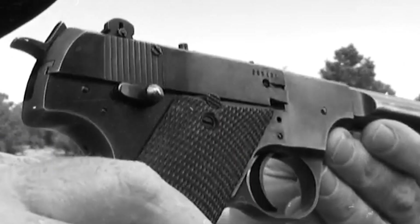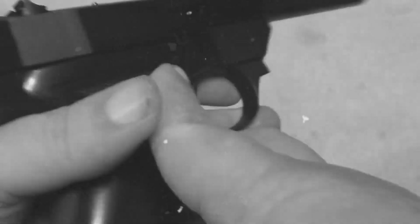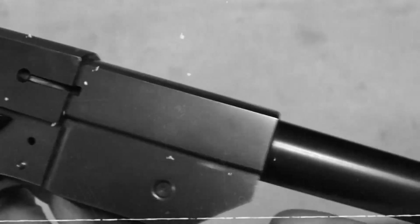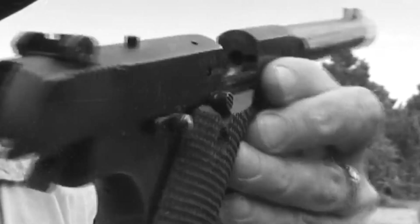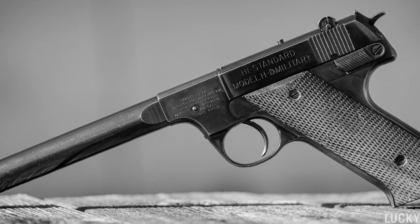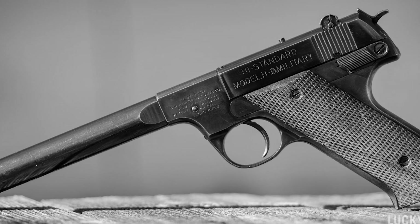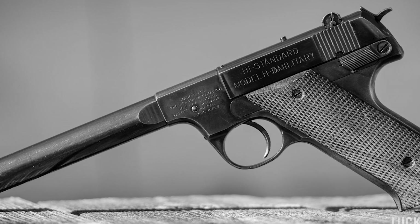This was the High Standard HDM, and if the story is accurate, it demonstrated why American intelligence considered this one of the most effective suppressed pistols of the Second World War. The weapon would go on to serve covert operations for decades, from Nazi-occupied Europe to the jungles of Vietnam to the cockpit of a U-2 spy plane shot down over Soviet territory.